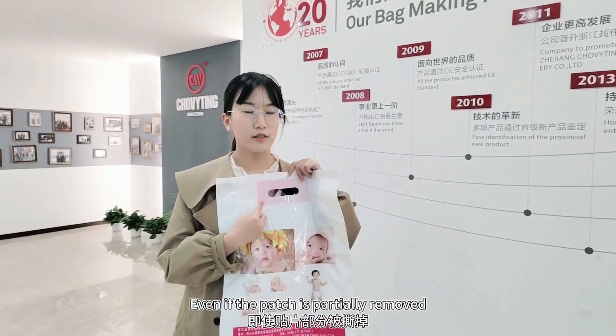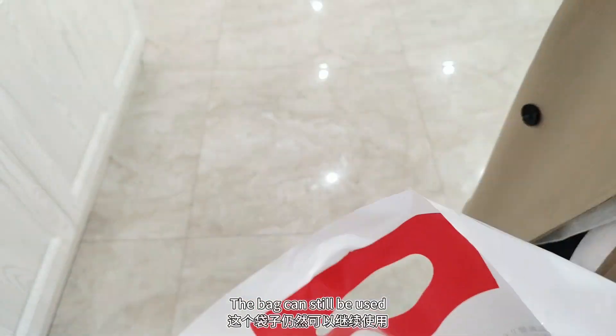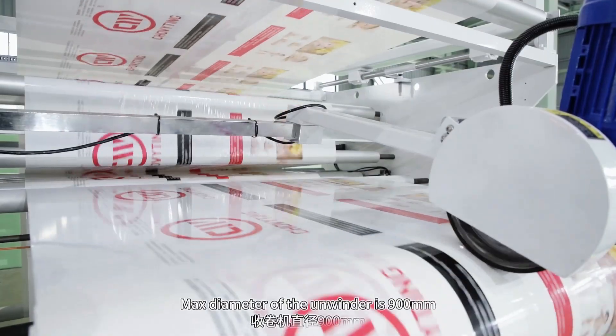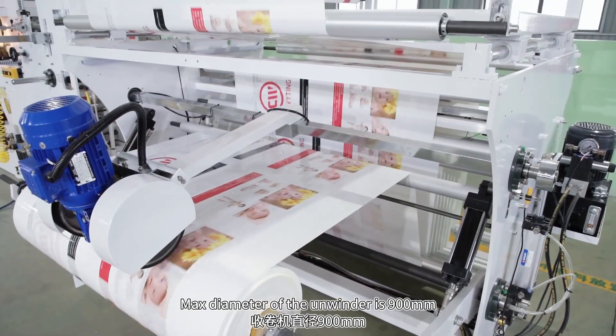Even if the patch is partially removed, the bag is still usable. The unwinder adopts a hydraulic lifting device, and the max diameter of the unwinder is 900mm.